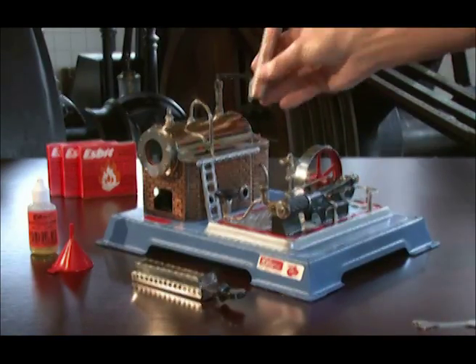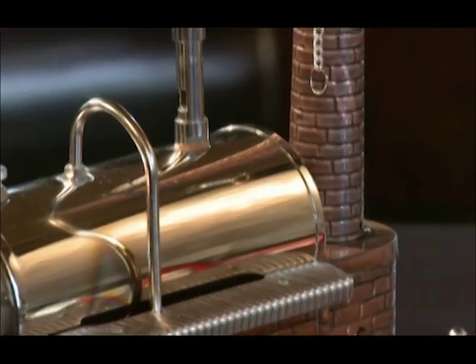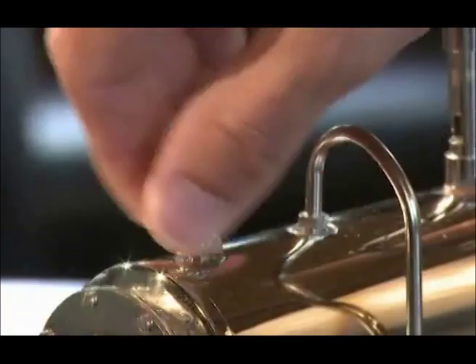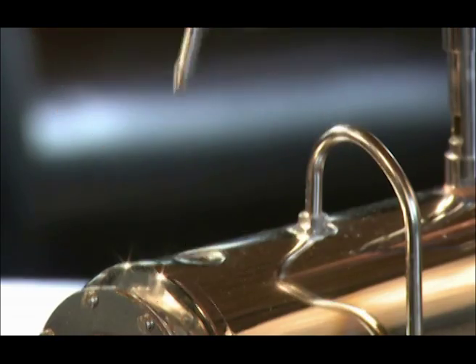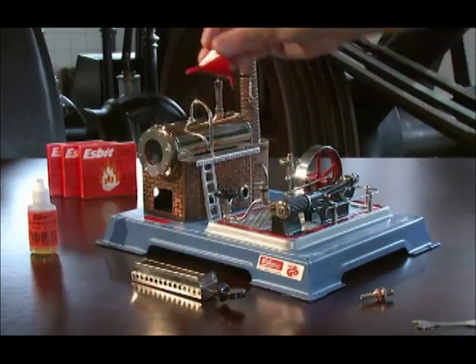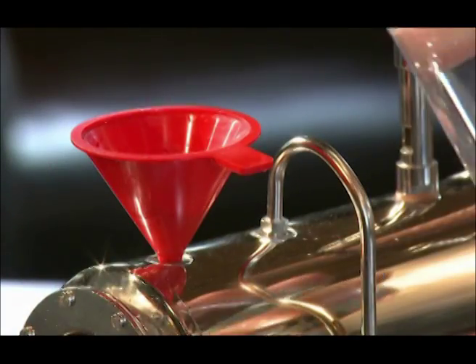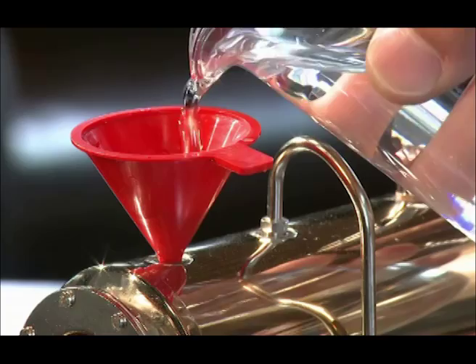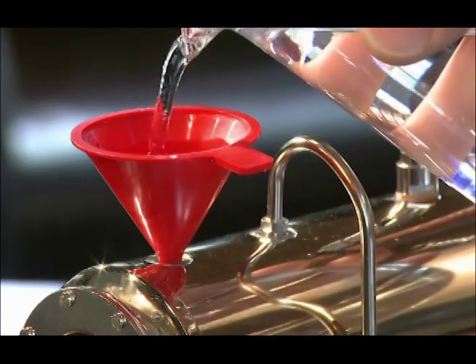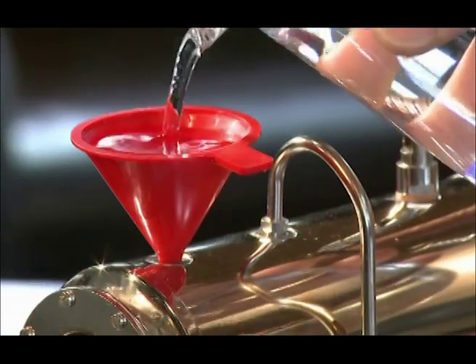Now attach the smokestack to the appropriate aperture. Loosen the spring-loaded safety valve. Place the funnel in the opening at the top of the boiler. Fill the boiler with warm water, observing the fill level through the glass. Using warm water reduces the amount of heating time needed and saves fuel.